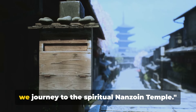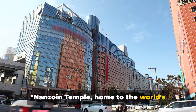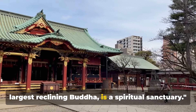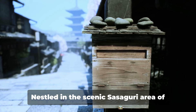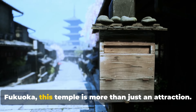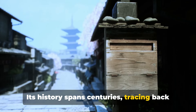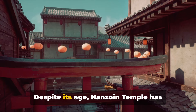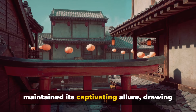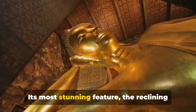From the cultural depth of the museum, we journey to the spiritual Nansoen Temple. Nansoen Temple, home to the world's largest reclining Buddha, is a spiritual sanctuary. Nestled in the scenic Sasaguri area of Fukuoka, this temple is more than just an attraction. Its history spans centuries, tracing back to the Edo period. Despite its age, Nansoen Temple has maintained its captivating allure, drawing seekers from around the globe.